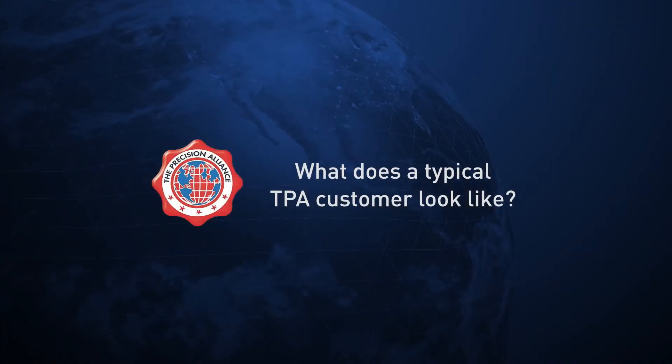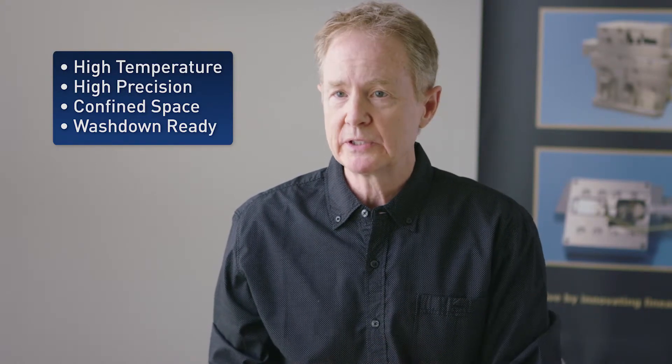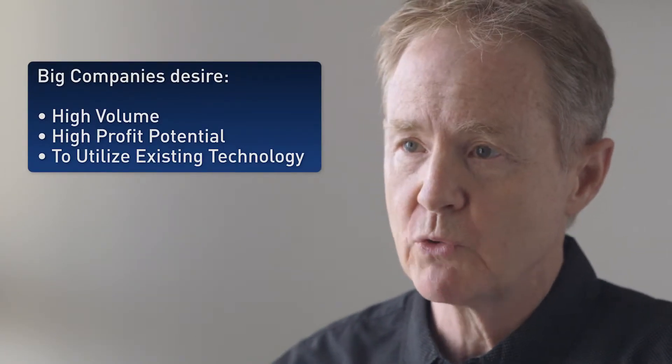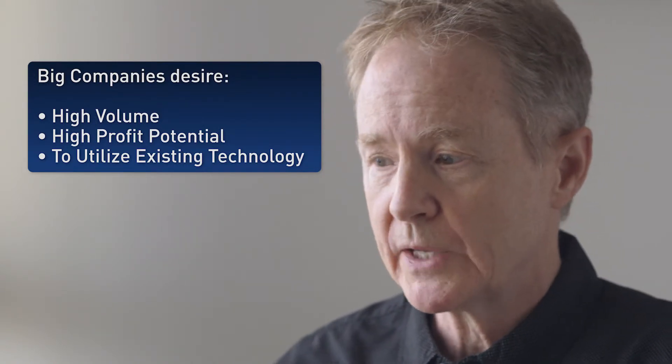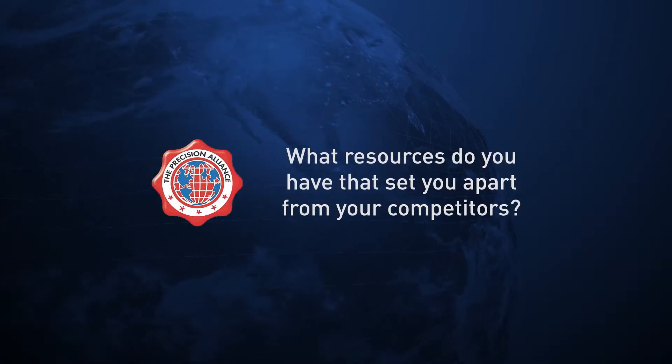A typical customer would come to us with special requirements that some of the bigger organizations don't want to address — such as a high temperature requirement, high precision, or needing to fit into a really compact space. Sometimes these larger corporations look at the volume behind the customer's request, and if it isn't sufficient enough, they don't want to take on that business. But that's where our sweet spot is — we will take on that type of business.